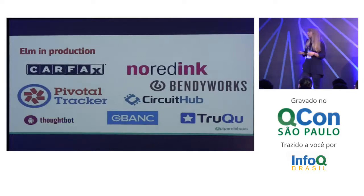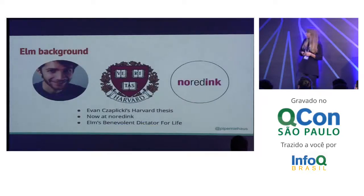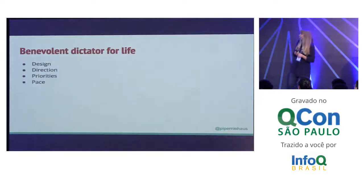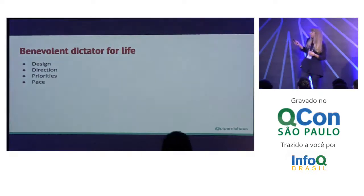A lot of companies have started using Elm in production. I wouldn't say it's super widely adopted, but it's definitely out there. People have heard about it. People are thinking about it. Elm started as Evan Chaplicki's Harvard thesis. He's now at No Red Ink and he's basically Elm's benevolent dictator for life. That means he's controlling the design, the direction, the priorities, the pace of the product. So he is really the place where the buck stops with Elm.